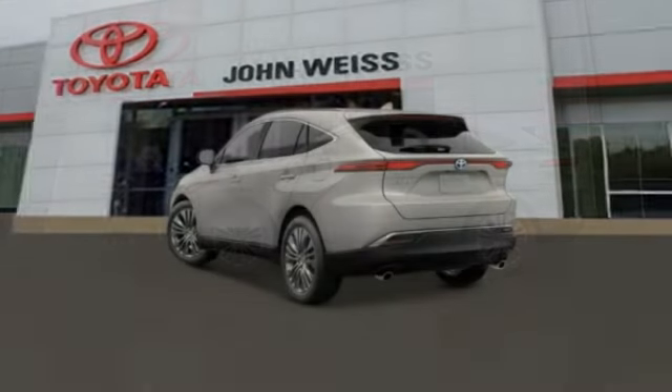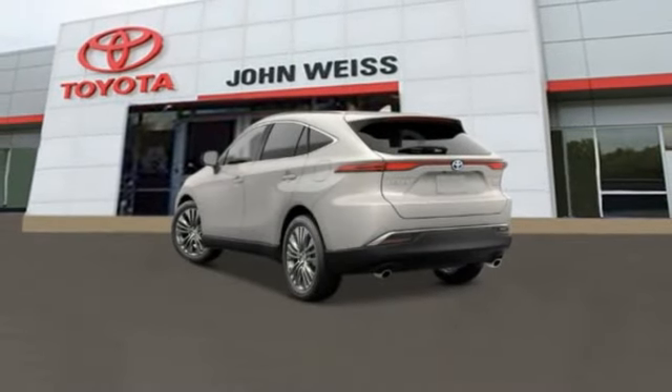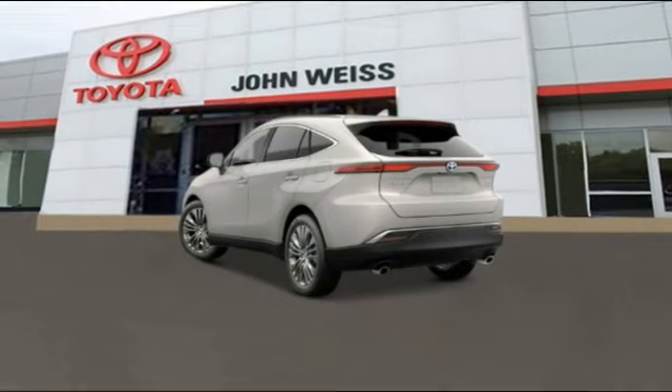Innovative interior storage and strong crash test scores. You're more than one thing. So is Venza.